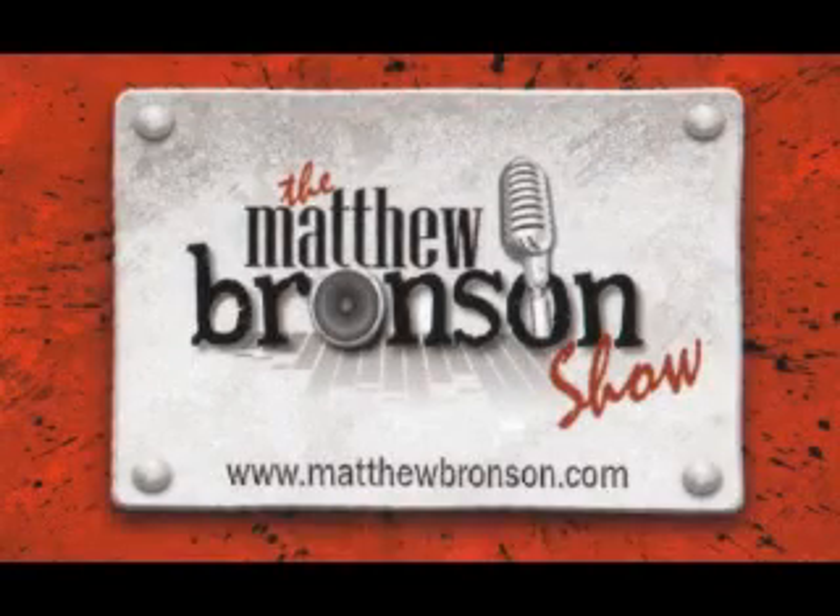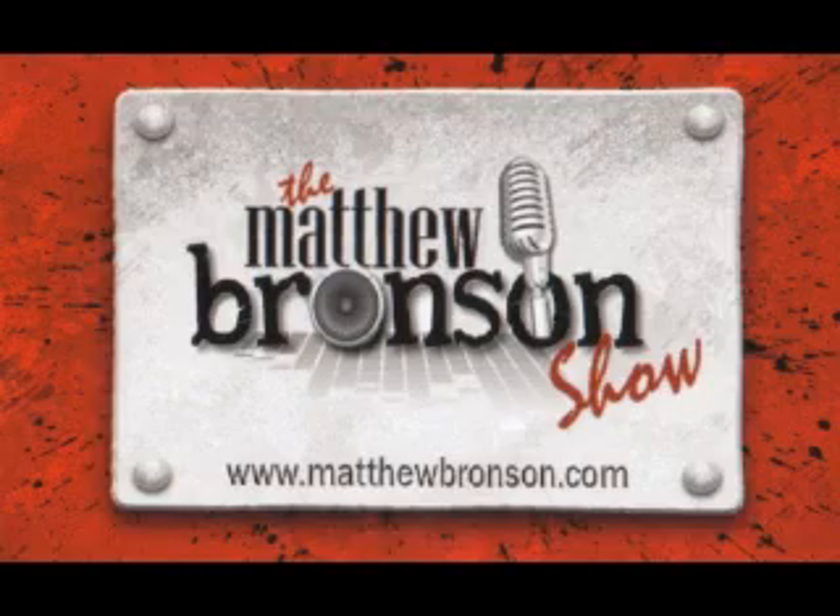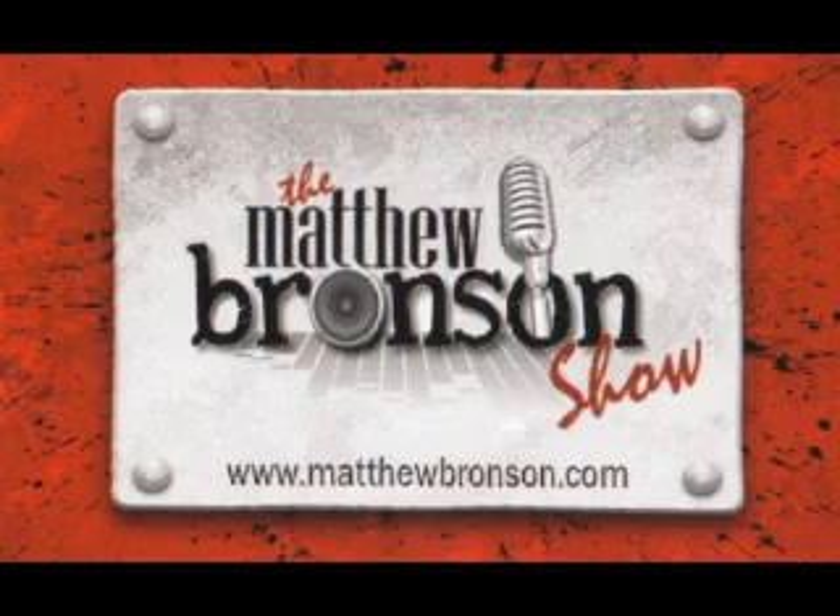From high atop Bronson Towers, in Studio 1B, in the heart of Florida's Space and Treasure Coast, this is the Matthew Bronson Show.